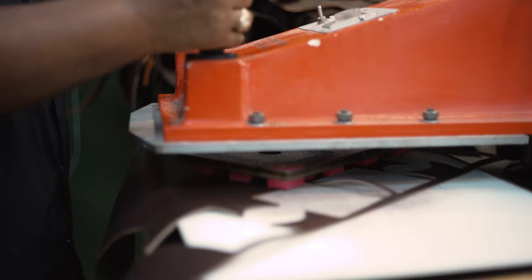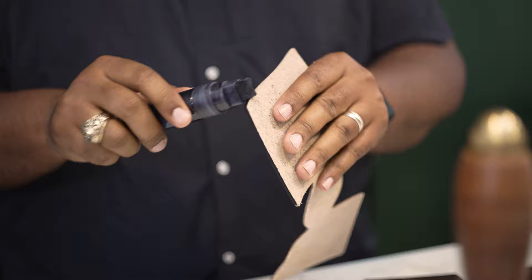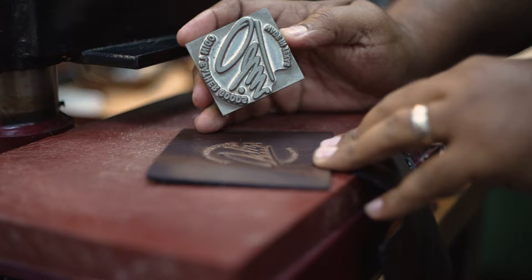We buy most of our hides from U.S. tanneries. We break them down with a knife where we're cutting them by hand into different components that we need to make the belts and bags and wallets. Or we use something we call clicker press dies, which is kind of like a big cookie cutter for leather. Once we break them down into shapes, then it's time to start assembly. We'll cut all those pieces together and start the process, which may include burnishing the edges and then stitching some of the internal components together.